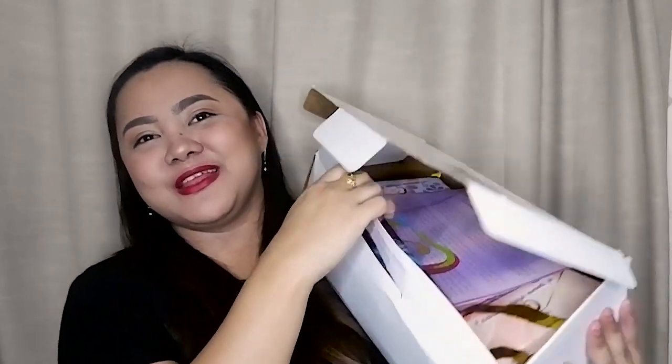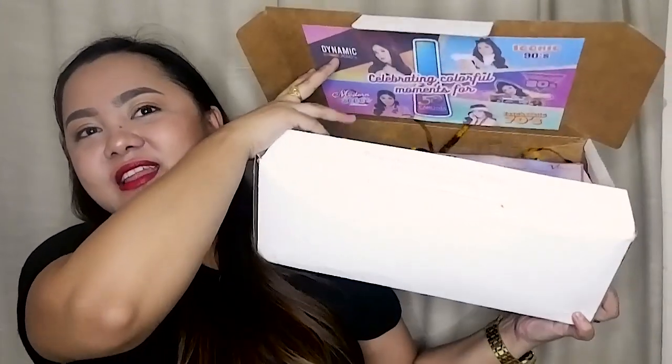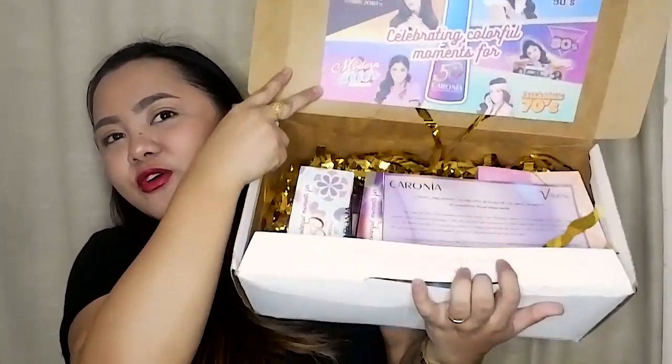I am really super excited because I used to love doing nail art and most of the nail polishes I used are from Caronia. I removed the ribbon and wow, there's so much inside! It's really heavy, and there's so much stuff in here.